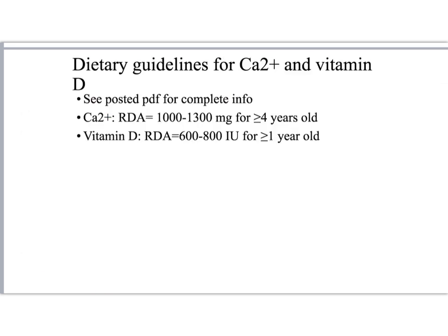So how much calcium and vitamin D do we need to help us maintain peak bone mass? A basic summary is that for those of us older than 4 years old, we need somewhere between 1,000 and 1,300 milligrams of calcium per day. For vitamin D, the recommended daily allowance is 600 to 800 international units for anyone older than 1 year old.